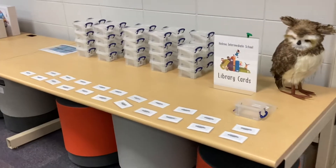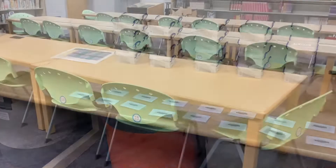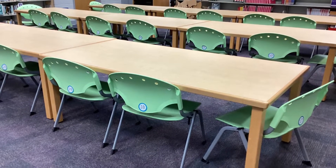Begin by picking up your library card from the table. Take it to your assigned seat that matches your classroom number.